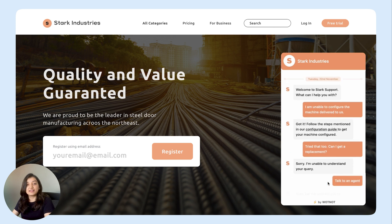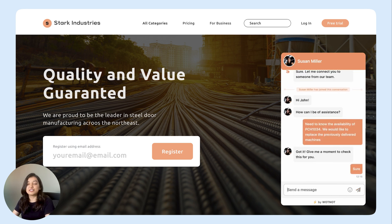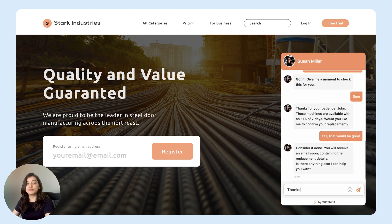I click on it and as you can see, Susan has joined the conversation. I let her know my concern and she gets back with a response in just a few minutes. I confirm the replacement of machines and Susan assures me that I would soon receive an email containing all the details.